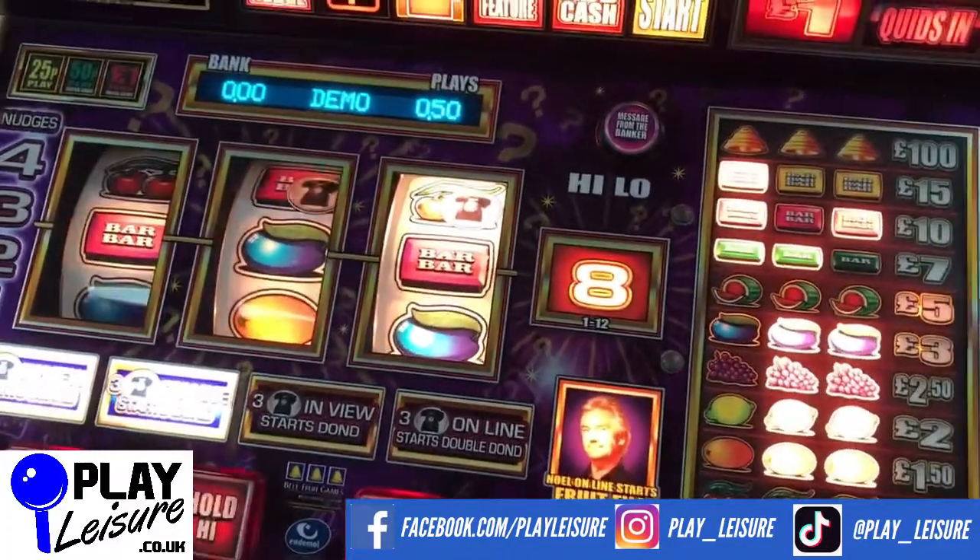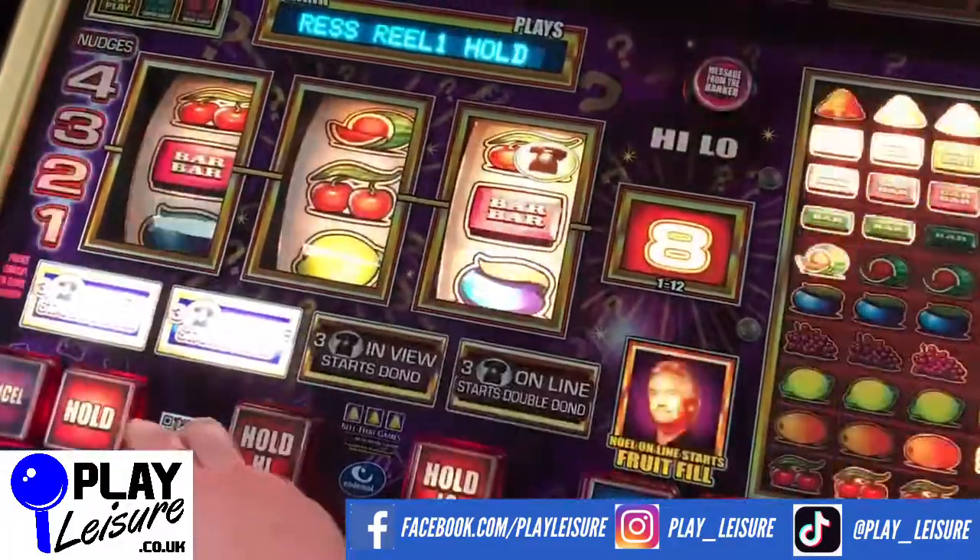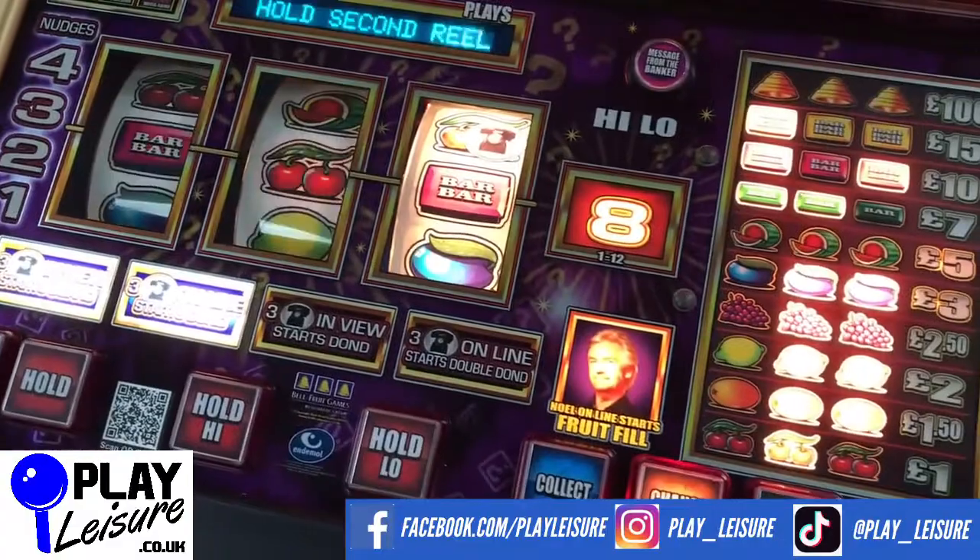Don't forget to check out our Facebook page, facebook.com/playleisure, and our YouTube channel, youtube.com/playleisure fruit machines, for new arrival videos, playthroughs, and other interesting bits and pieces.